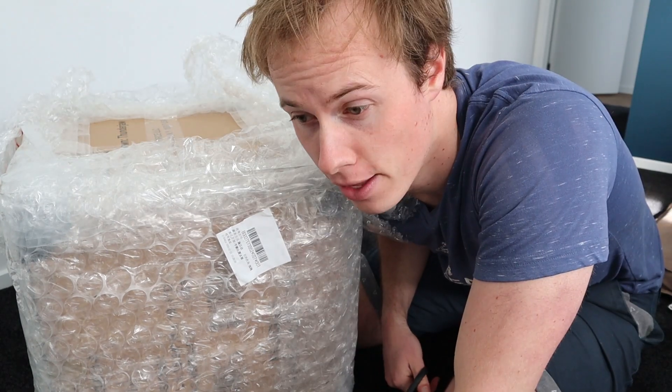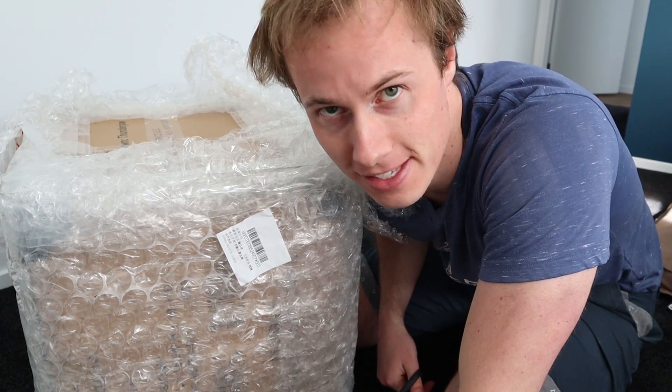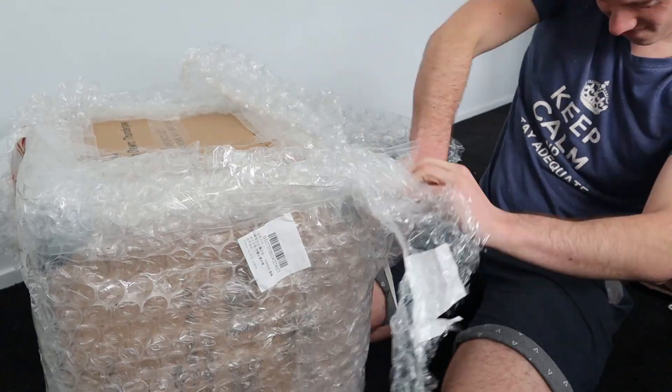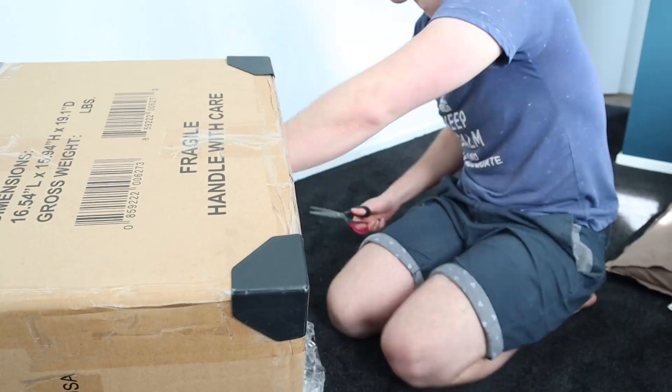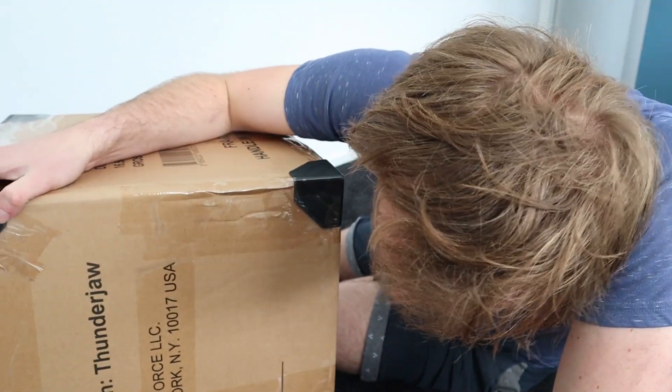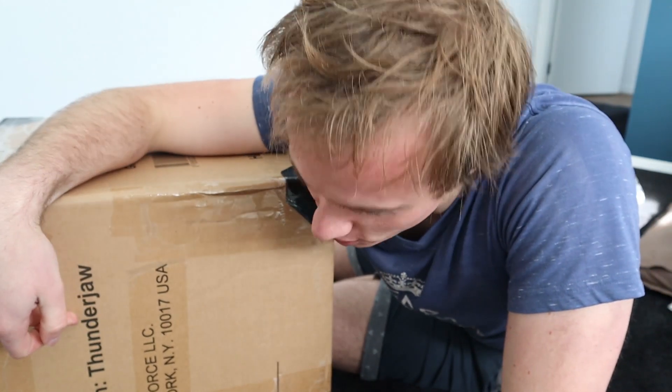I can just hear the earth choking on this plastic. I am so sorry. It is now free of its cage — and it's called a Thunderjaw.